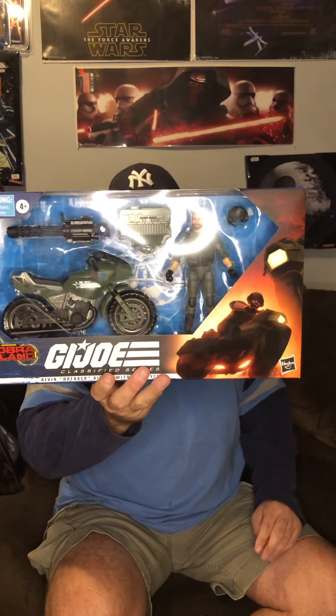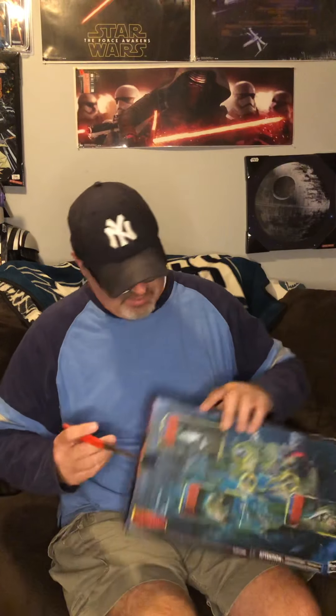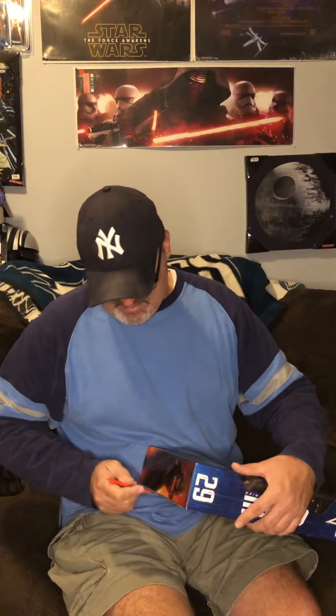Eeny meeny miny moe, I picked it, so we're gonna open it. Alright, number 29 here we go — Cobra Island Ram Cycle with Breaker. Alvin 'Breaker' Kibbe with Ram Cycle — I guess that's how you say his last name. I don't always know, don't give me a hard time because I don't always know these very well. Sometimes people are like — I don't even know his real name. No, I don't. Do you think I watched the cartoon? Is that overly — well it's definitely getting opened now because I just cut through the cardboard.